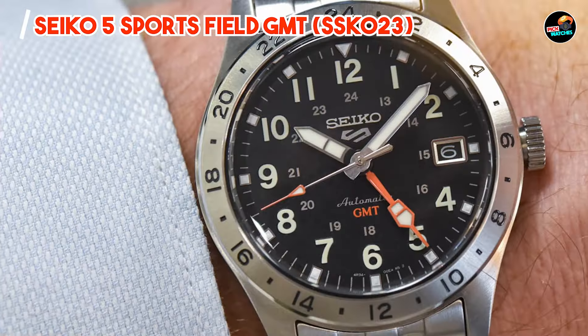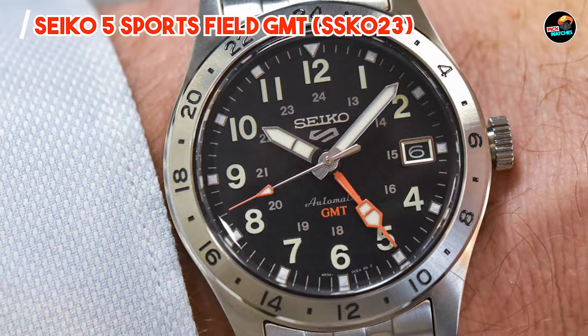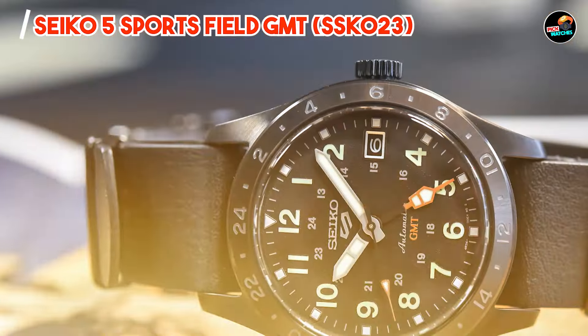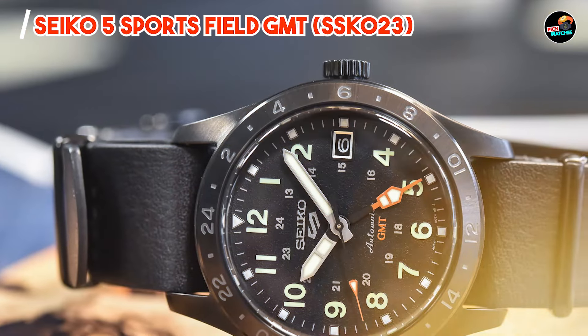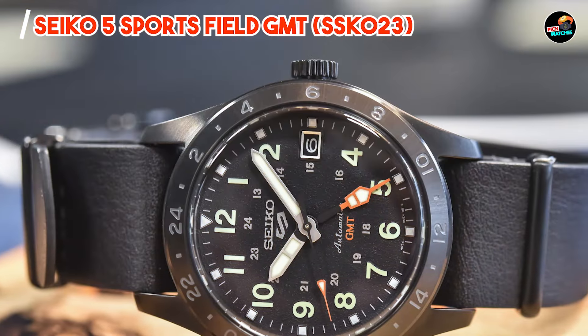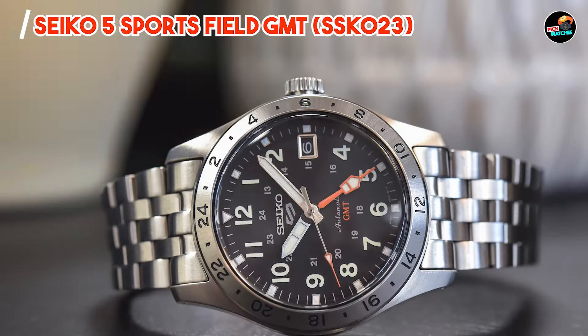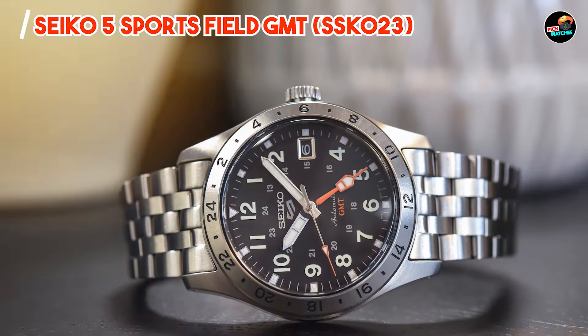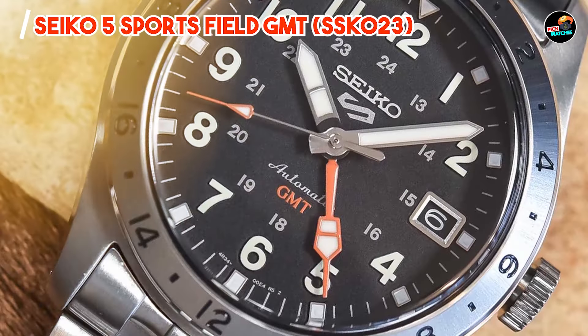Key features: the Seiko 5 Sports Field GMT SSG-023 features a stainless steel case, a bidirectional rotating bezel, and a GMT hand for tracking multiple time zones. Its automatic movement ensures precise timekeeping, while its 100-meter water resistance adds versatility to its functionality.